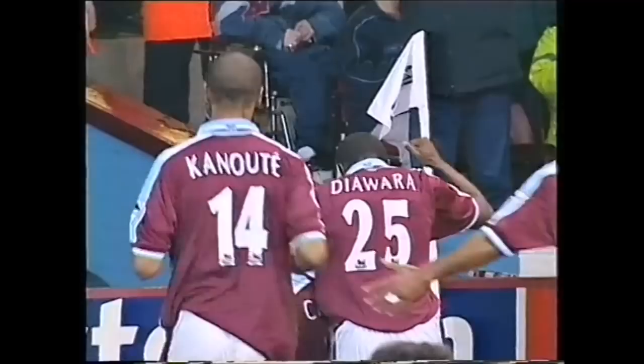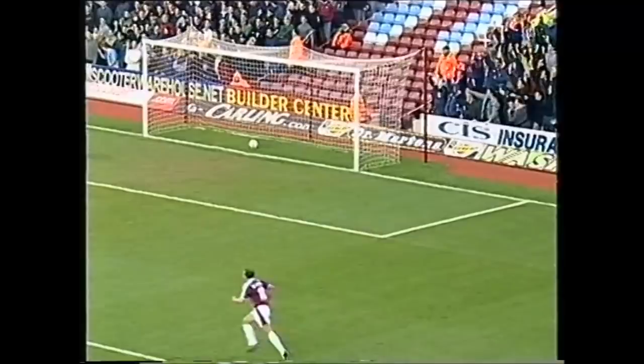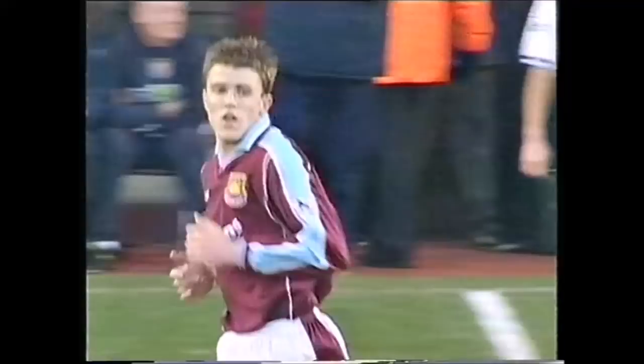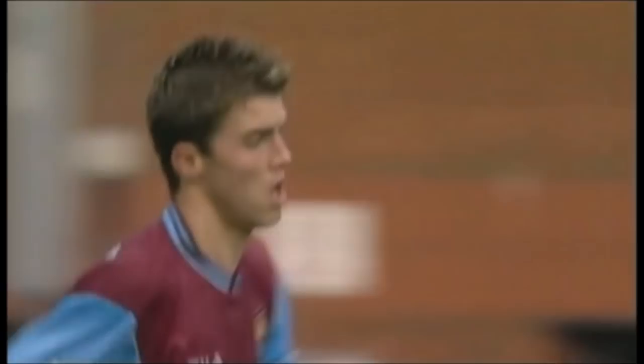Di Canio — it looked fairly innocent from that position, and even when it came out to Carrick nothing much looked on, but he took it wide onto the left and the keeper was just a spectator. A couple of years ago, had a West Ham keeper picked the ball out of his net so often? Only a goal midway through the game by Michael Carrick.